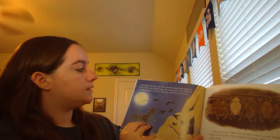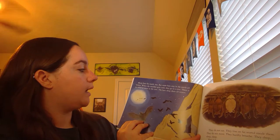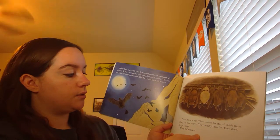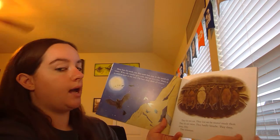Many bats fly south too. Some bats stay in the north all winter. When the weather gets cold, they go to a cave. There is no wind or snow in the cave. The bats sleep there all winter. They do not eat. They live on fat stored inside them. They do not move. They hardly breathe. They sleep, sleep, sleep. They hibernate.